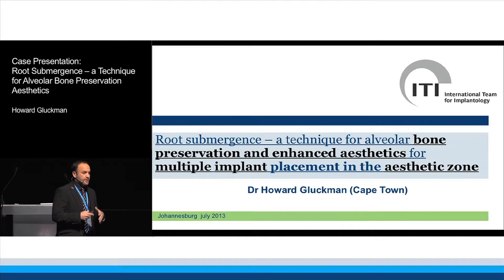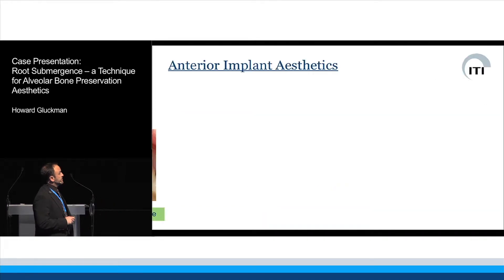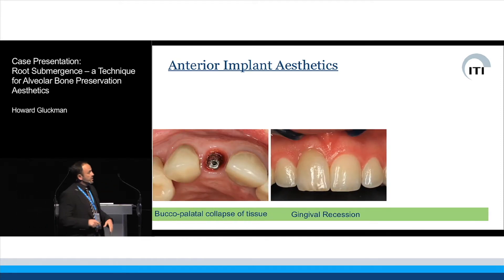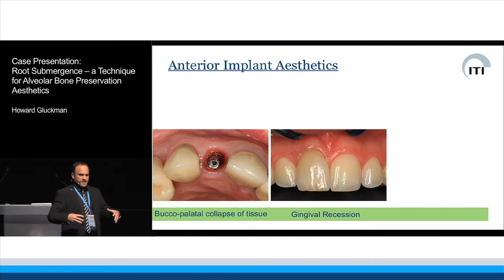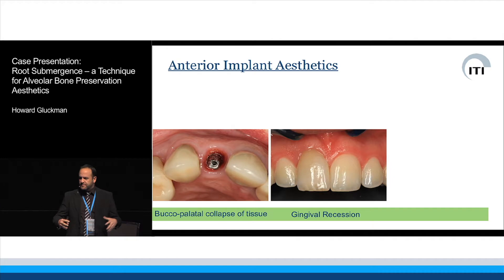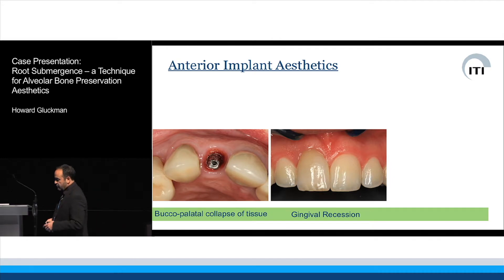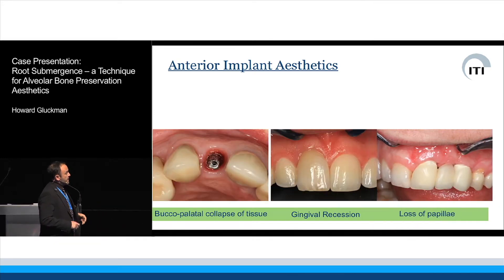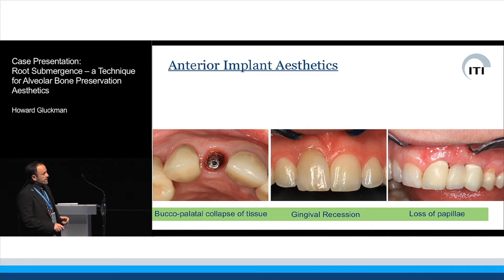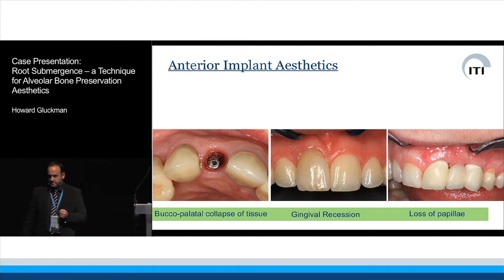We know about buccopalatal tissue collapse, gingival recession — these have been highlighted over the last few years. Long-term aesthetic success has really been drummed into us. But our biggest issue is the loss of papilla, and that loss of papilla often occurs when we start having multi-unit restorations in the anterior zone. That's really where we all fall short.